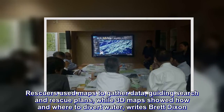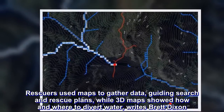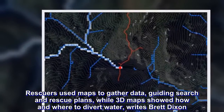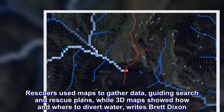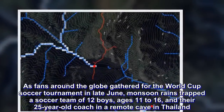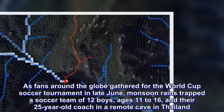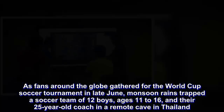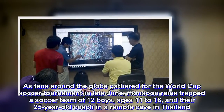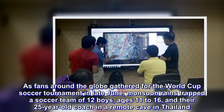Rescuers used maps to gather data, guiding search and rescue plans, while 3D maps showed how and where to divert water. As fans around the globe gathered for the World Cup soccer tournament in late June, monsoon rains trapped a soccer team of 12 boys, ages 11 to 16, and their 25-year-old coach in a remote cave in Thailand.